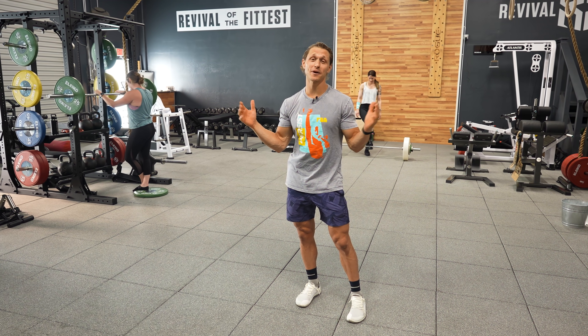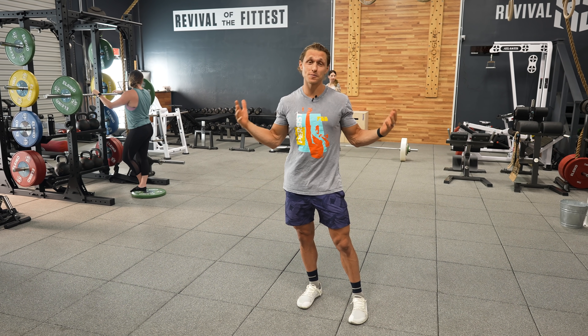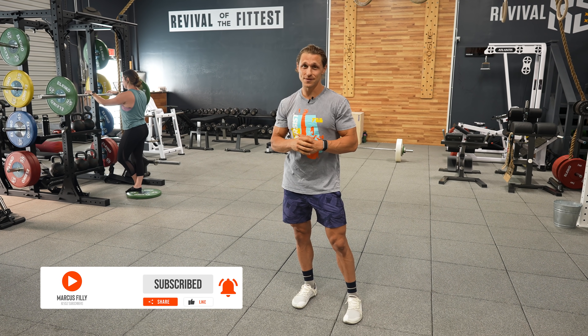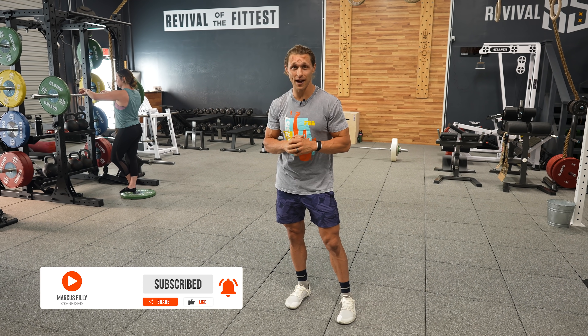Hey everyone, welcome to the Functional Bodybuilding Lab. I'm so excited to give you a tour of this beautiful new space. Over the past 10 years I have been involved in opening up four different public gyms, two home gyms, and now this private Functional Bodybuilding Lab.